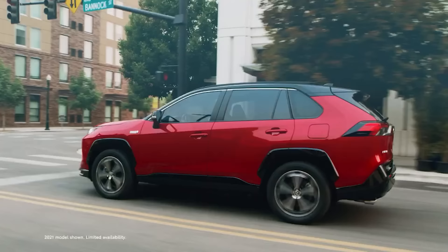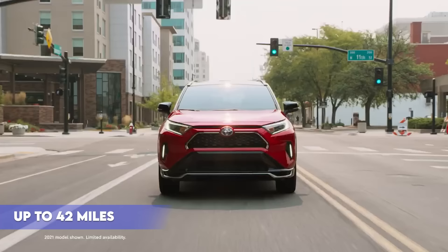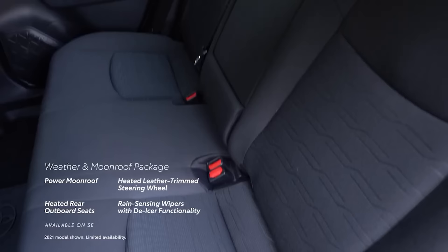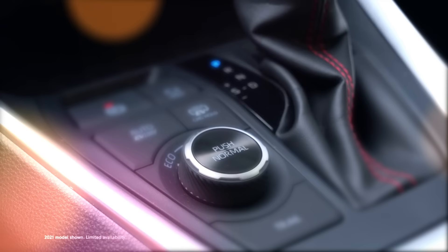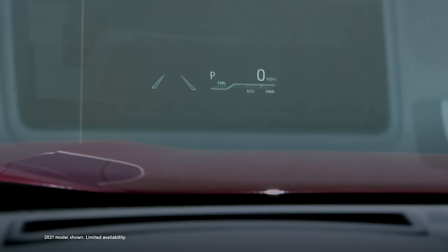Under the hood, the RAV4 comes with a standard 2.5-liter four-cylinder engine that produces 203 horsepower and 184 pound-feet of torque. Customers can opt for the RAV4 Prime, which is a plug-in hybrid with a more powerful electric motor and a larger battery pack, providing up to 42 miles of electric range. Inside, the RAV4 offers a comfortable cabin seating up to five passengers, with up to 37.6 cubic feet of cargo capacity behind the rear seats, expanding to 69.8 cubic feet when folded down.